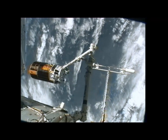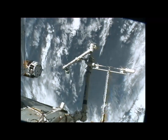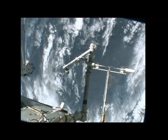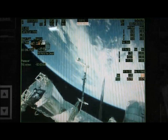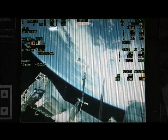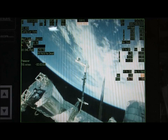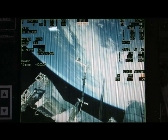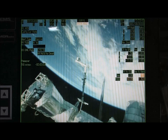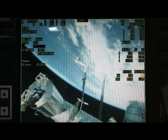As you can see, the first of those thruster firings to begin moving the HTV-3 away from the International Space Station has taken place. This will begin moving it away at a rate of just under 8 feet per minute. A second thruster firing will take place in another 10 minutes at 11:05 Central Time, moving it faster at about 39 feet per minute.